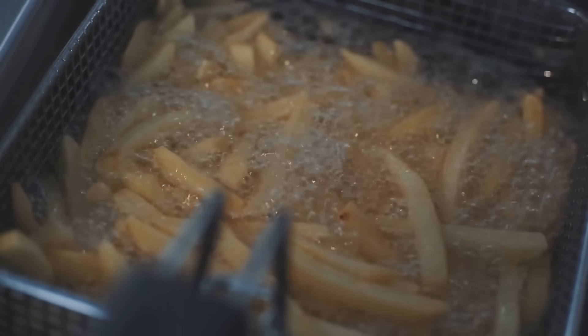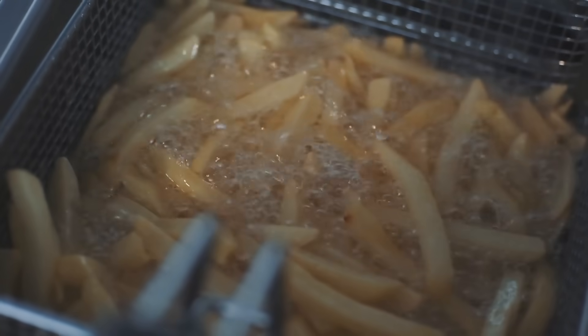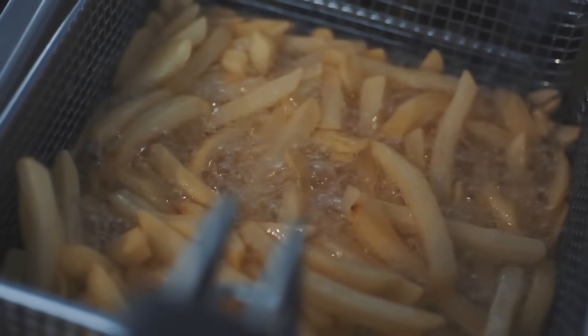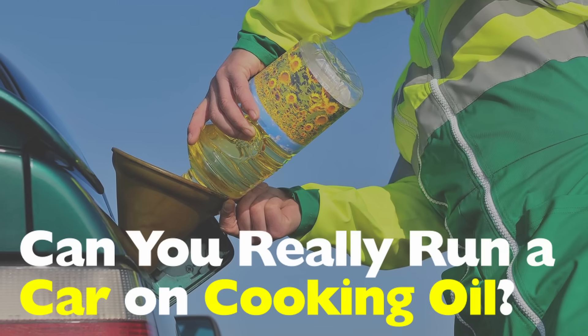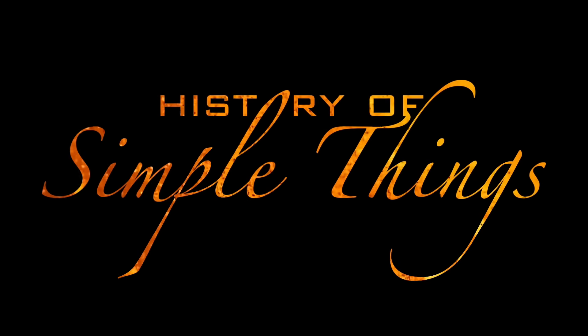Let me ask you something weird — the last time you fried chicken or made fries, did you look at the leftover oil and think, could I pour this in my gas tank? No, just me? Well, believe it or not, some people have tried exactly that. And in a world dealing with rising fuel prices, climate anxiety, and a growing curiosity for DIY solutions, the question pops up more than you'd think: can you really run a car on cooking oil? Let's dive in right here on History of Simple Things.